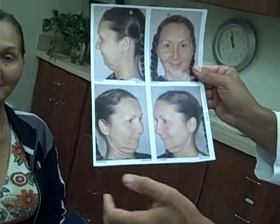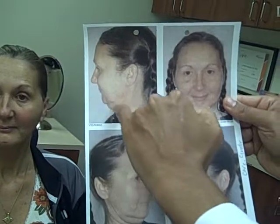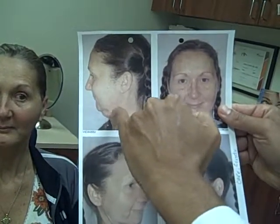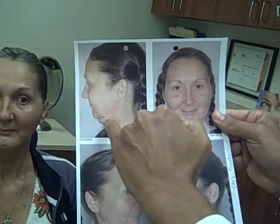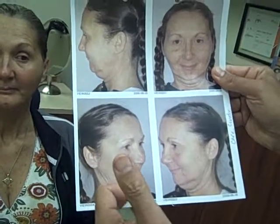You can see these are her before photos. You can see the profile — she had a lot of excess skin. Believe it or not, not a lot of excess fat even though it looked it; a lot of it was just excess skin. This is what I was talking about: that under-projected jaw, sort of like the jaw minimal, the reduction of the jaw structure.